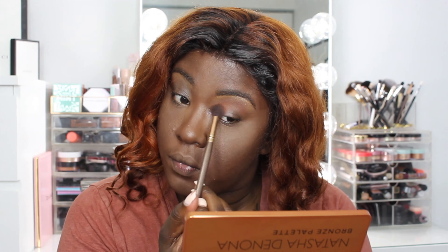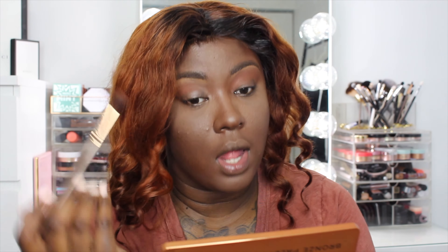This shade is really pretty. It looks a lot lighter in the pan than what it's showing up on my skin, but I prefer how it's showing up on me versus how it looks in the pan, so that's a win for me.